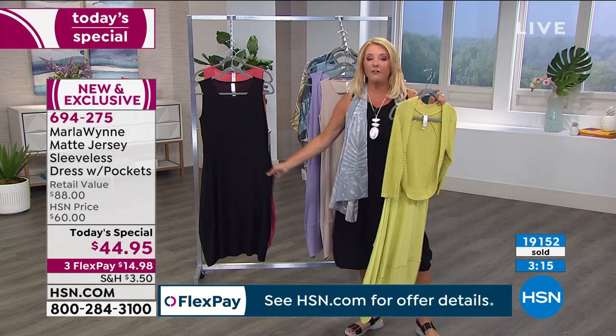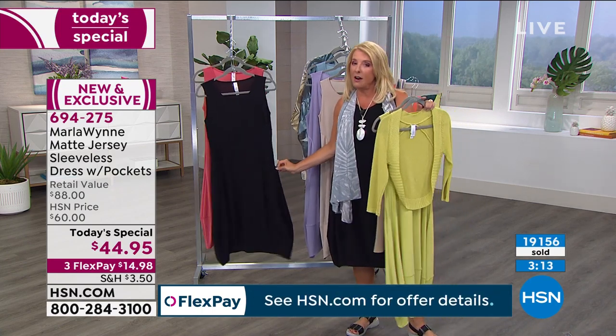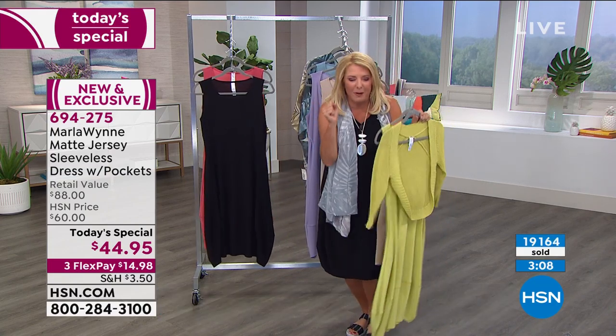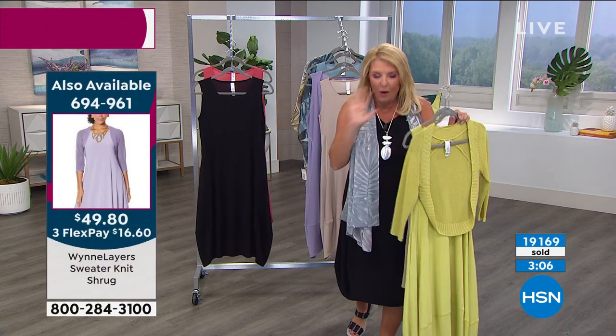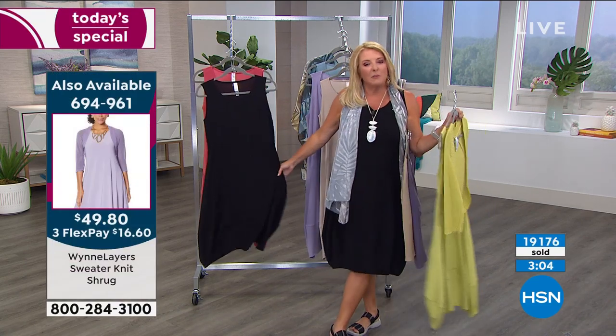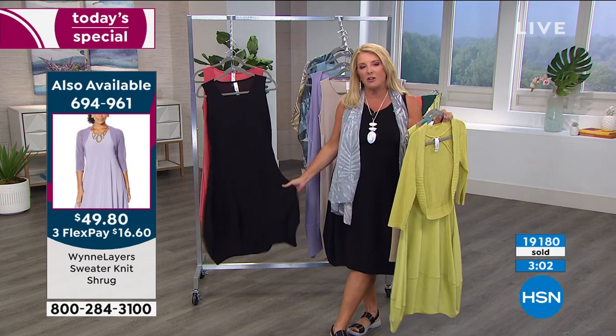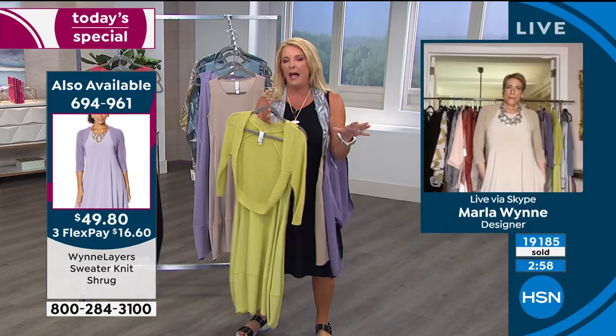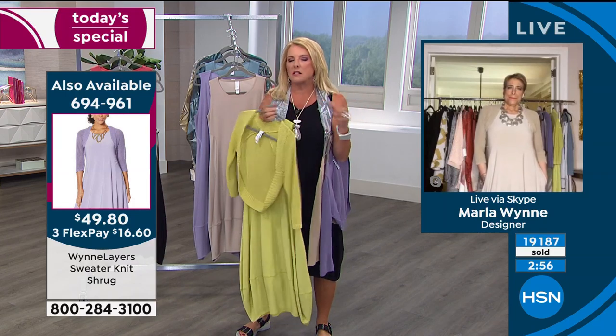If you're brand new and nervous tonight and thinking it looks so cute and the price is so good — and it is a wonderful price — go for the black. The black is easy and a great way to try her line. Marla used to wear a lot of black, but she doesn't so much anymore.